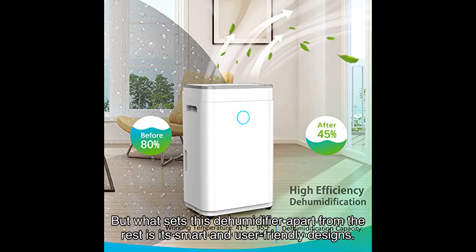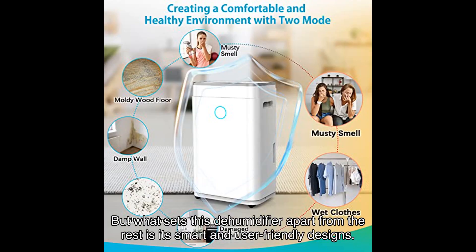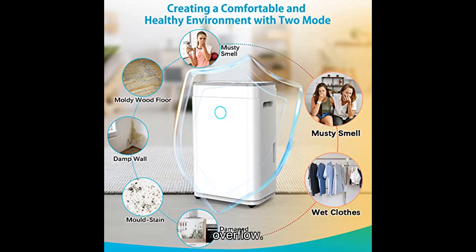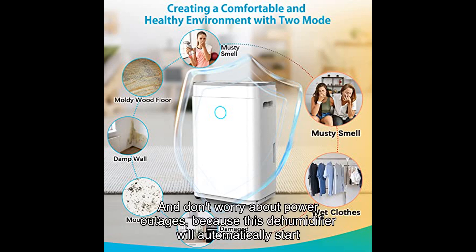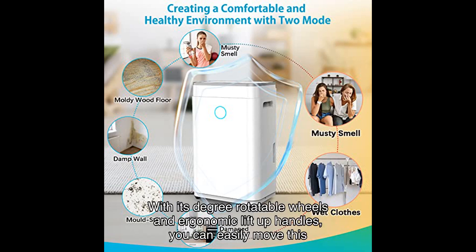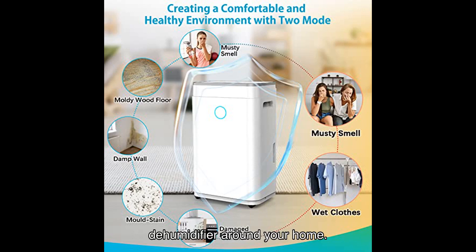What sets this dehumidifier apart from the rest is its smart and user-friendly design. It has an auto shut-off function that activates when the water tank is full, preventing any overflow. And don't worry about power outages, because this dehumidifier will automatically restart once the power is back on. It even has a defrost function to prevent the water tank from freezing in low temperatures. With its degree rotatable wheels and ergonomic lift-up handles, you can easily move this dehumidifier around your home.